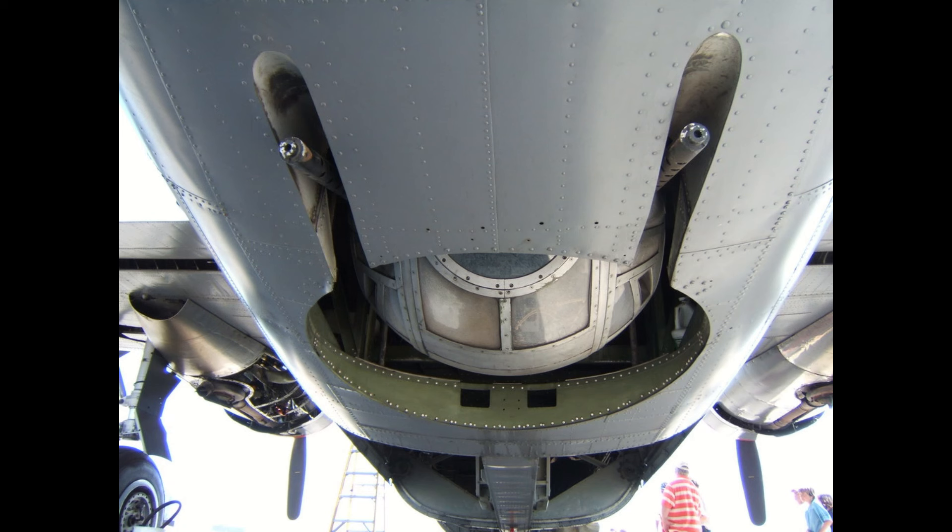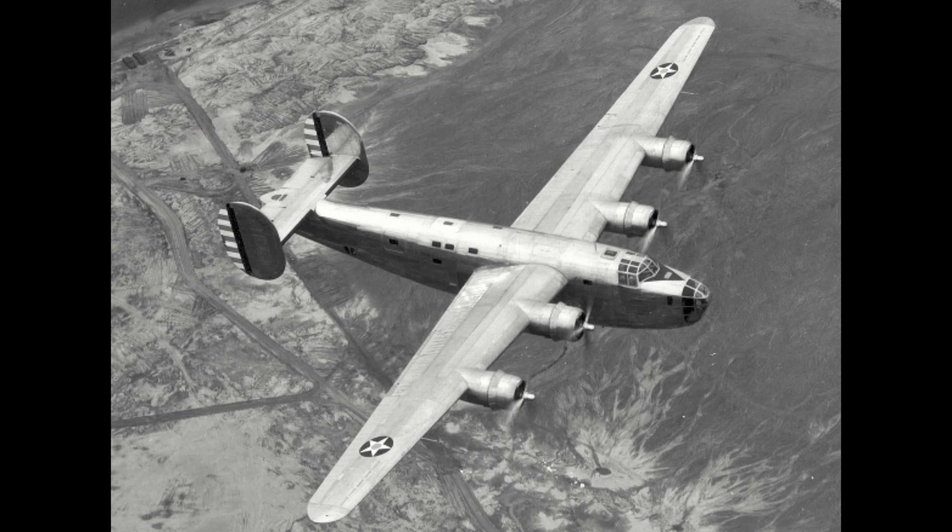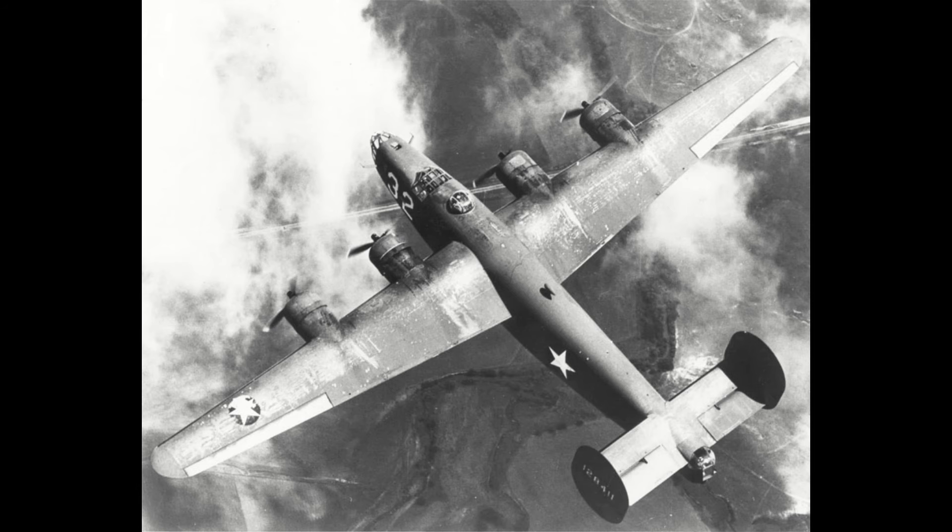The reason the belly turret was retractable was due to the landing gear arrangement, which was a tricycle setup that used differential braking and thrust to achieve turning. Initial design work and prototyping was quick, leading to the plane's first flight in late 1939 and its production in 1940. Acceptance into US service would be in mid-1941, though Consolidated would sell several examples to France and Britain under Lend-Lease before the USA's entry into World War II.